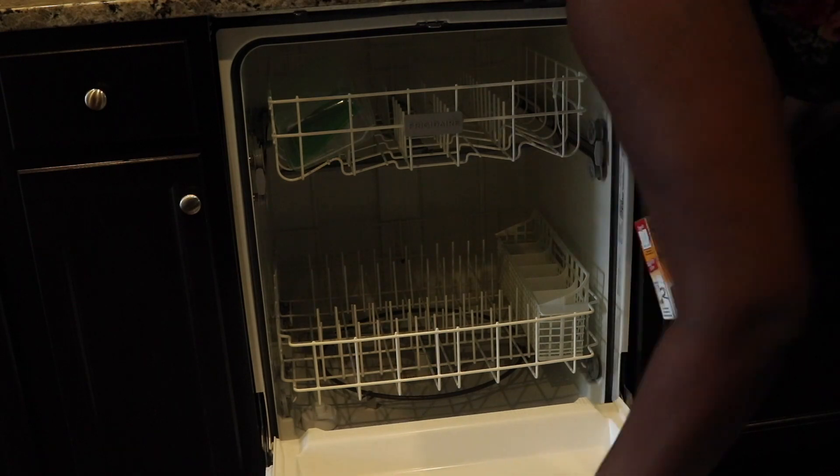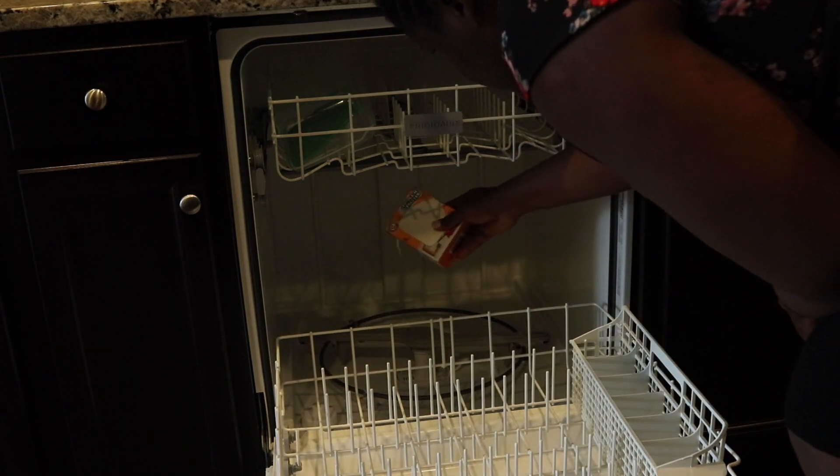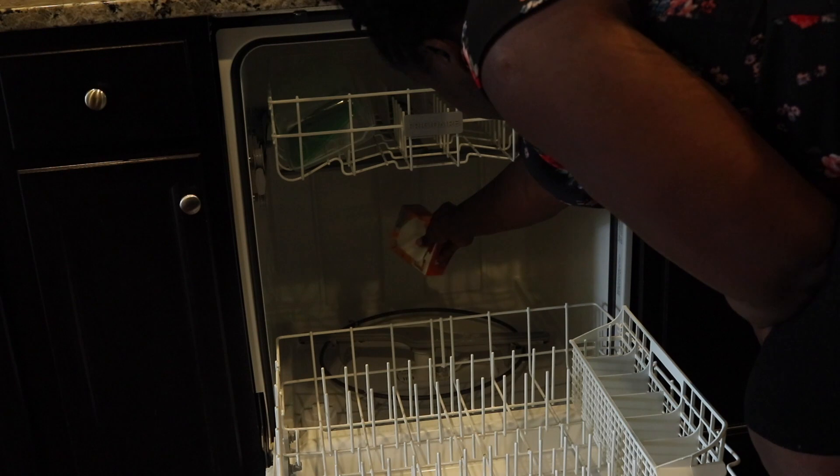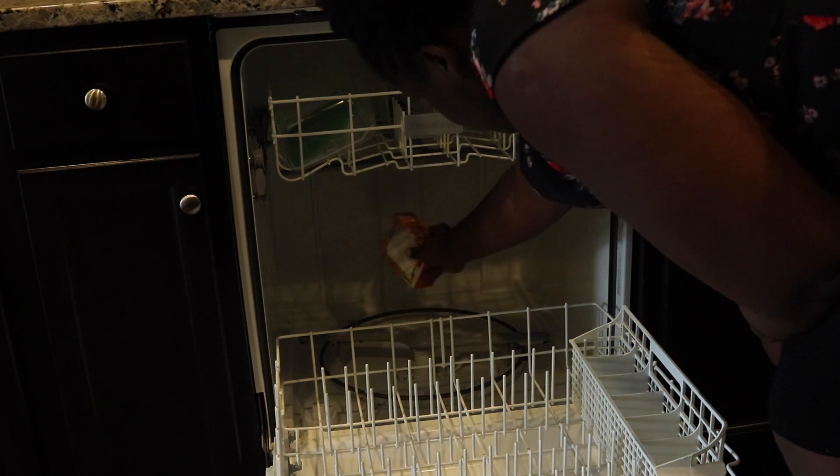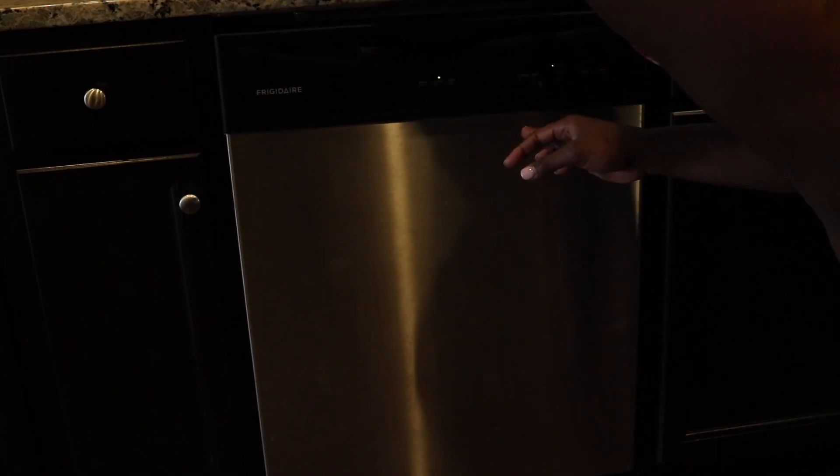Tip number three is that you can use it to clean out your dishwasher. What I've done is open it, pull back the rack, and sprinkle baking soda on the base — the bottom of the dishwasher. Then I closed it, put it on the light cycle, pressed start, and boom — my dishwasher was sparkly clean.